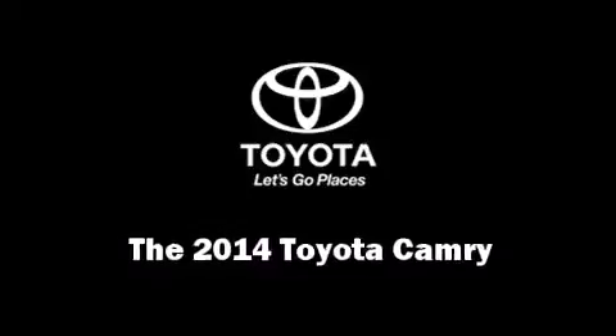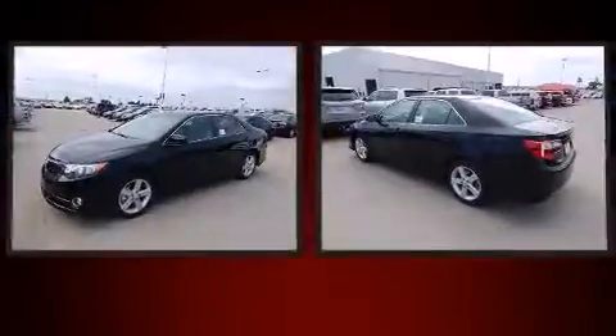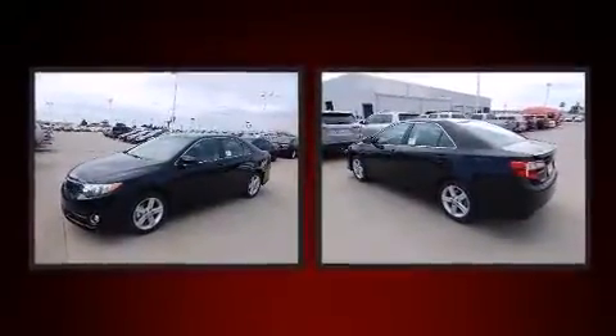Treat yourself to a test drive in the 2014 Toyota Camry. This four-door, five-passenger sedan leads among competitors in its segment.